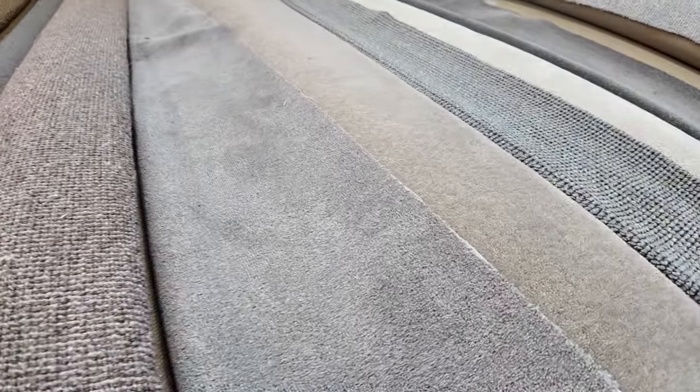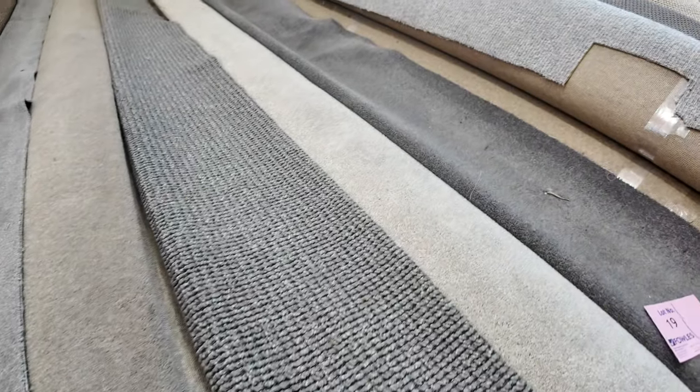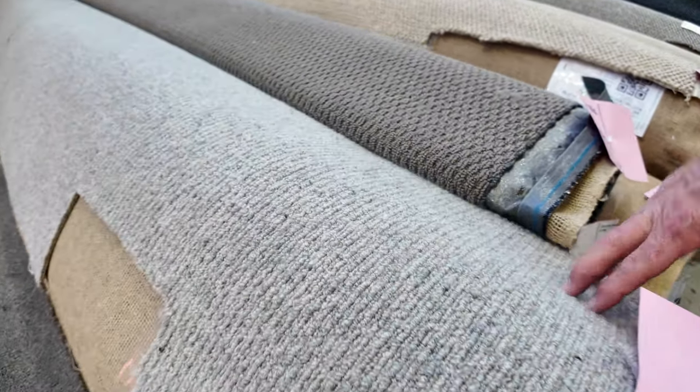That happens with a lot of these rolls, especially the nice plain ones — the greys, browns, and beiges. There's a bit of a mix of everything here: wools, nylons, loop piles, plush piles — it's all there. There are stair carpets as well, and some good combination rolls too.